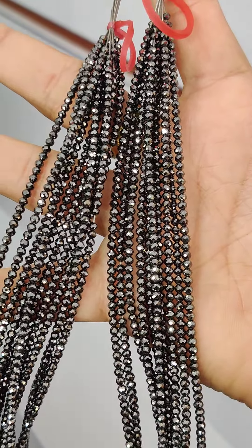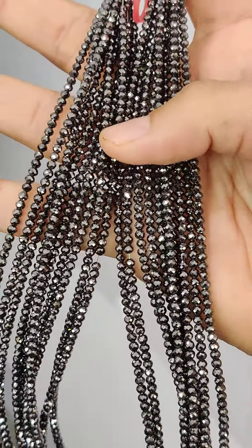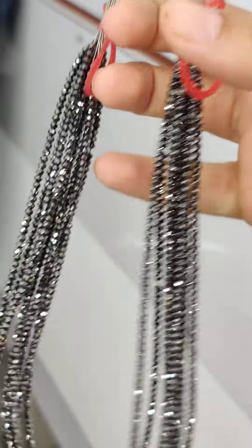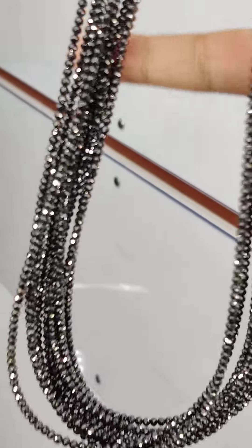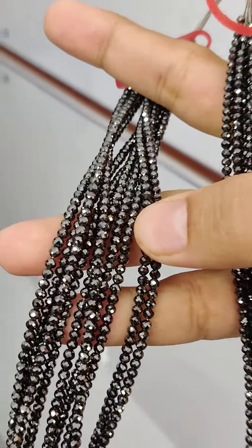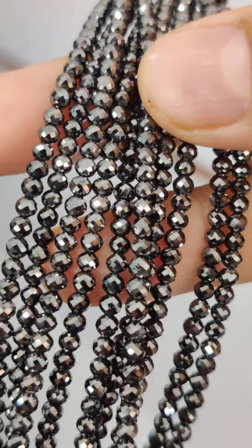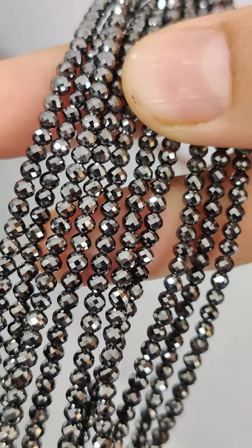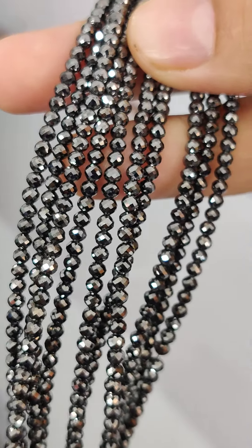We ship directly to consumers across the world. So if you are from any part of the world and want to make a beautiful black diamond necklace or bracelet, reach out to me. I will be very happy to offer you in-depth information about these strands. These are natural diamonds with treated black color.